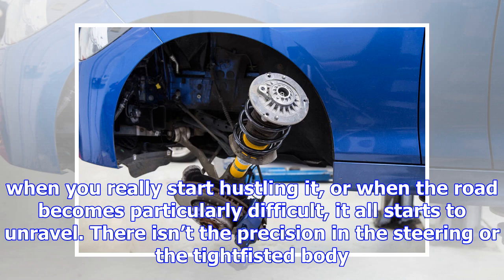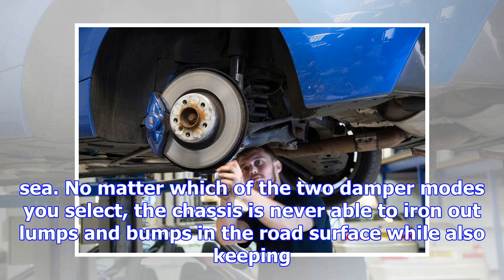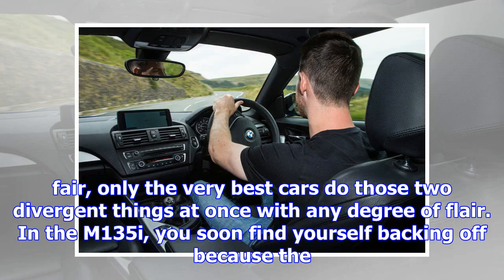However, it's actually somewhat flawed. I won't say too much about the styling, except that I never much liked the big, triangular headlights, but I love that you can tell just from looking at it where the power is sent. The biggest problem, though, is to do with the dynamics. The M135i is very good to drive up to about 7 tenths, but when you really start hustling it, or when the road becomes particularly difficult, it all starts to unravel. There isn't the precision in the steering or the tight-fisted body control you need to really fling it around with confidence. And when you start throwing crests, little jumps and compressions into the mix, the damping feels all at sea.